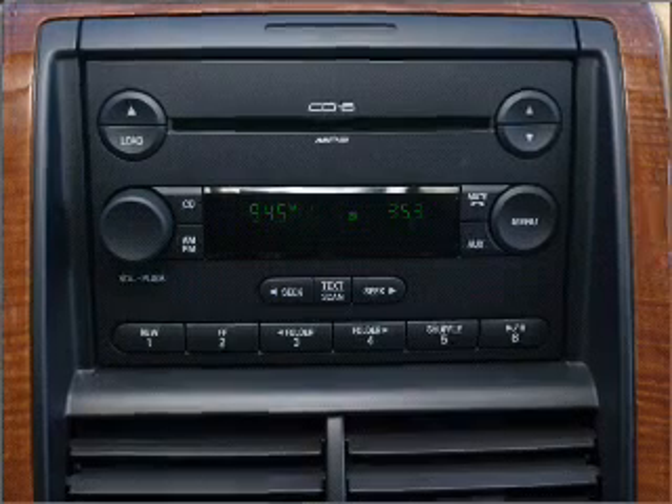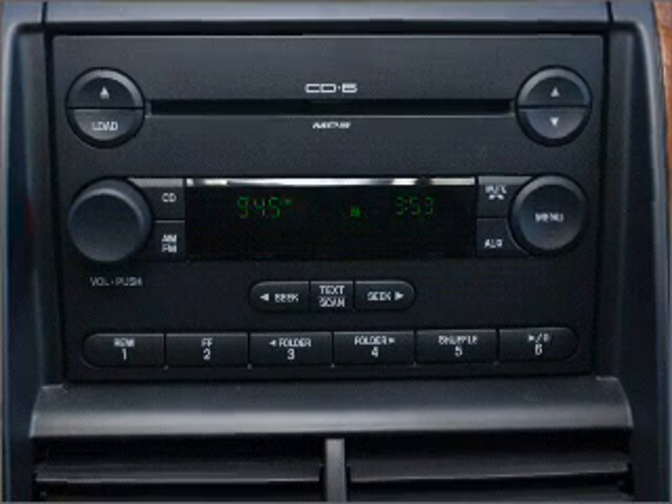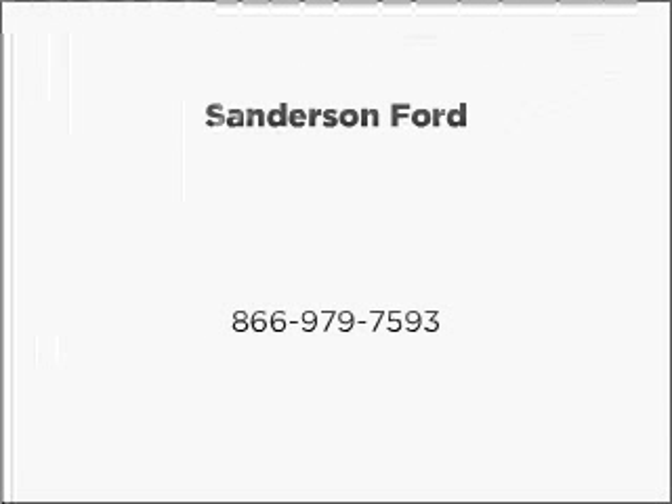Call or click to contact us. Follow us on Instagram.